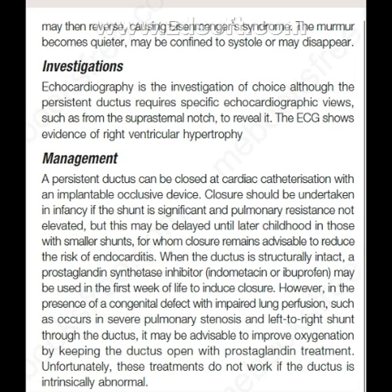Now, what are the investigations? Echocardiography is the investigation of choice, although the persistent ductus requires specific echocardiographic views, such as from the suprasternal notch, to reveal it. The ECG shows evidence of right ventricular hypertrophy.